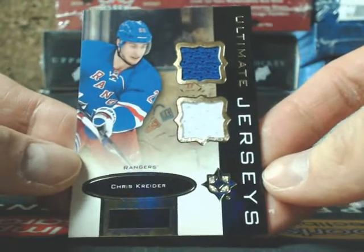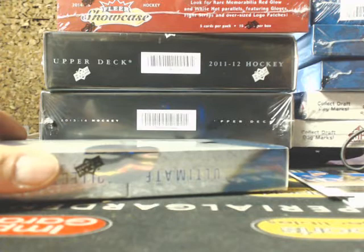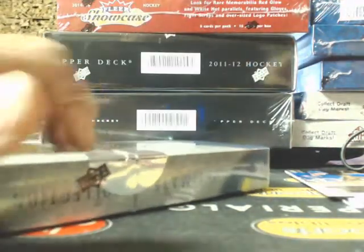Next one, we got an Ultimate jersey of Chris Kreider. We ordered a lot of Carey Price's full-size Franklin auto helmets, so we'll be the only ones selling it this year.